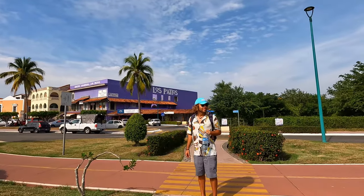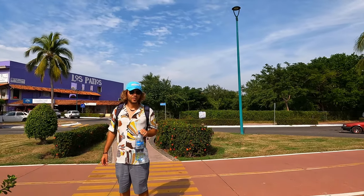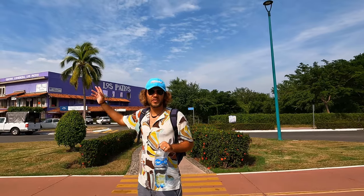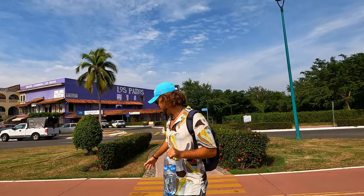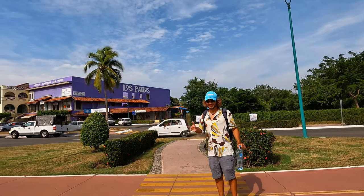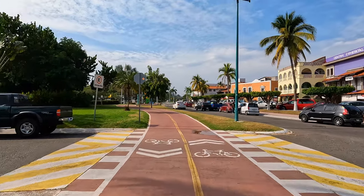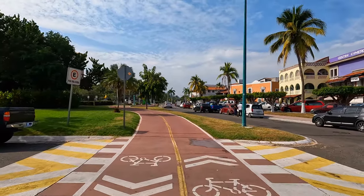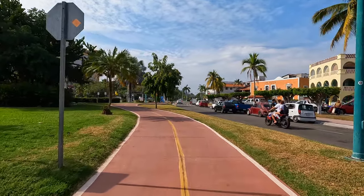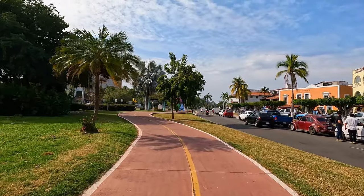Look at that — you have a bicycle trail right in the middle and they're everywhere. You see the bicycle trails all over town. You can go from one side of the town to the other just by bicycle, and look how wide the lanes are! It's a great city — it's not overbuilt, it's really clean, you have a lot of space to drive, and we've never seen traffic here. I love Ixtapa.